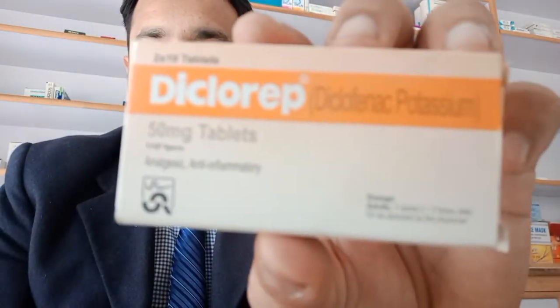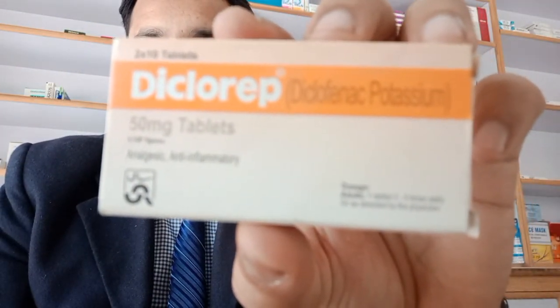Hi friends, I'm going to talk about a medicine called Diclo Rep. The formula is diclofenac potassium 50mg. This is from Sami Pharmaceutical Company and this has 20 tablets — two strips of 10 each. This medicine is used to relieve pain and swelling from various mild to moderate painful conditions.